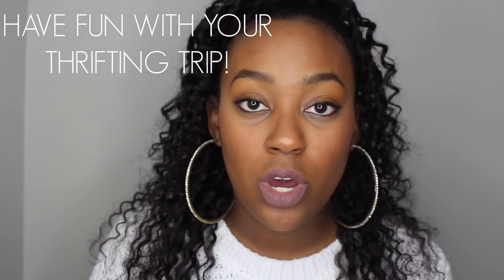Last but not least: have fun with your thrifting experience. Go in with an open mind, mix your pieces together, and really just see what you can find. Now let's get into what I got when I went thrifting.